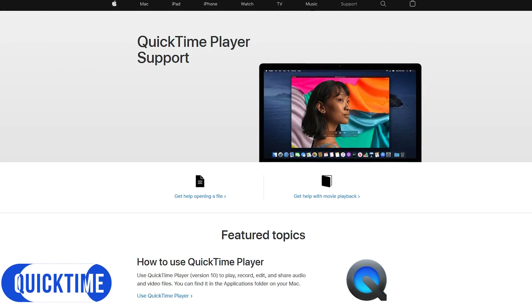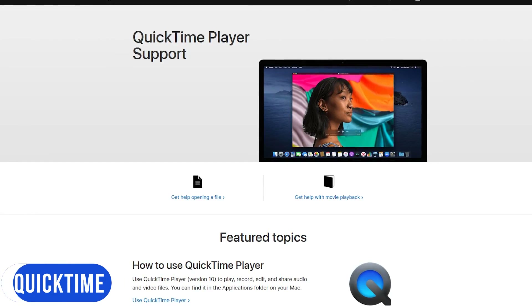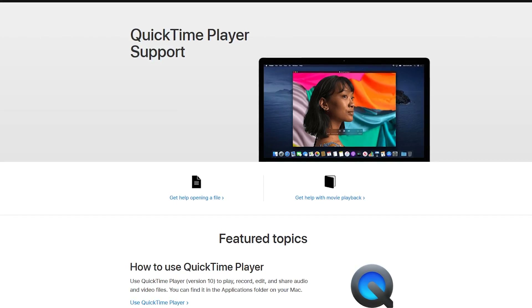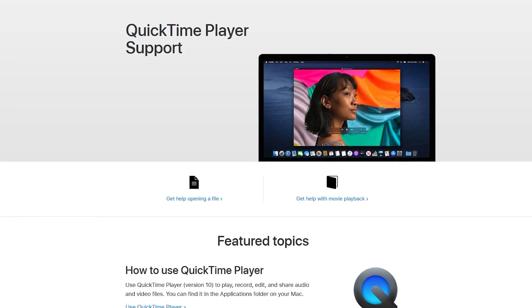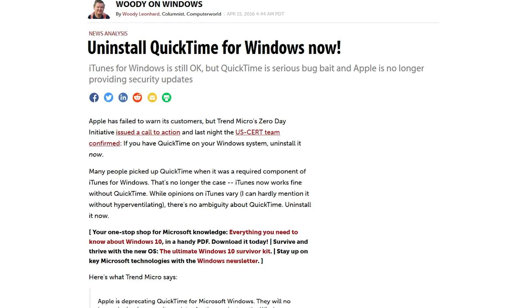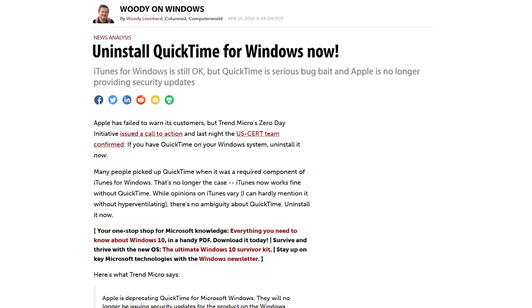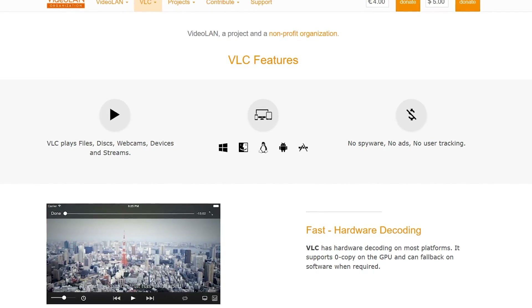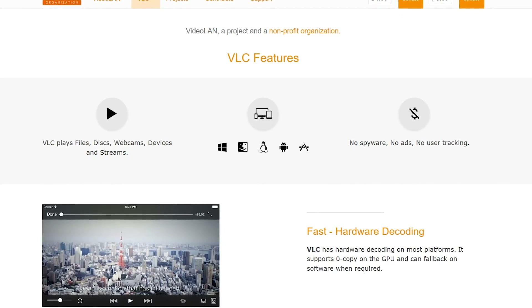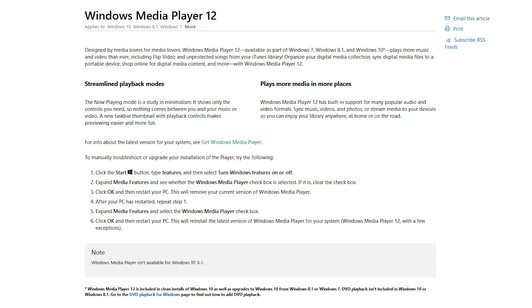QuickTime is a media player that can handle various audio and video formats. While it's still in active development for macOS, in 2016 Apple ended support for the Windows version of QuickTime. With security flaws discovered in QuickTime for Windows that will never be fixed, it's best to uninstall it right now. If you still have QuickTime files in the MOV format on your computer, the VLC media player does offer support for that file type, and you can also play them on Windows Media Player 12.